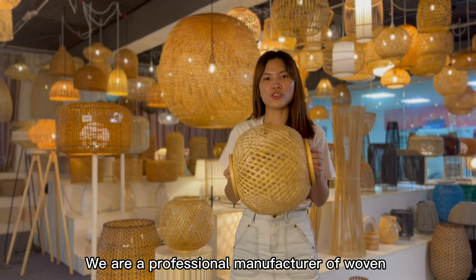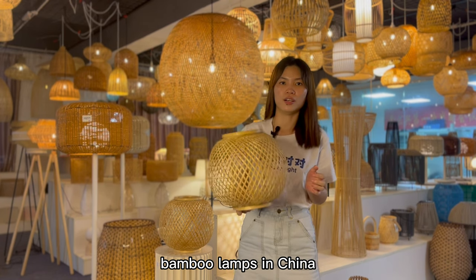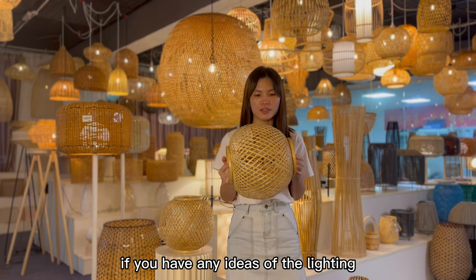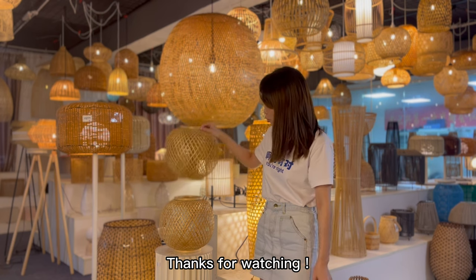We are a professional manufacturer of handwound bamboo lamps in China with 15 years of experience. If you have any ideas about lighting, please feel free to contact us. Thanks for watching.